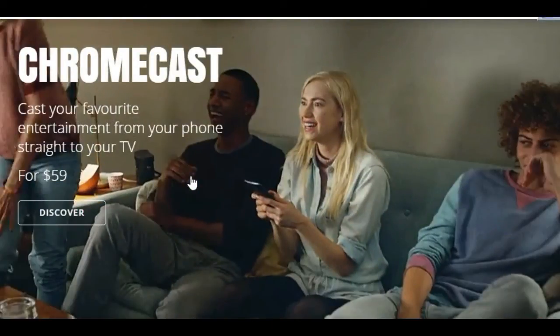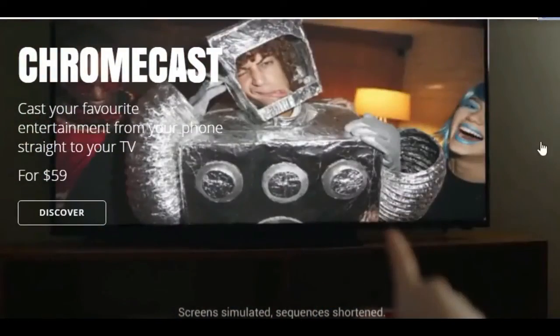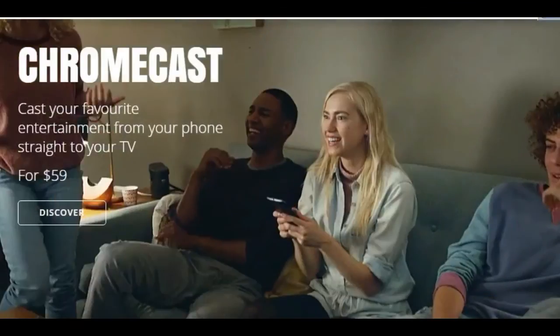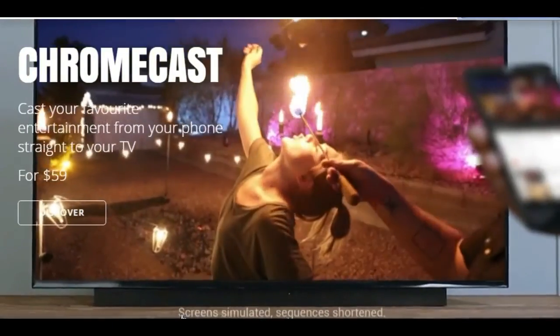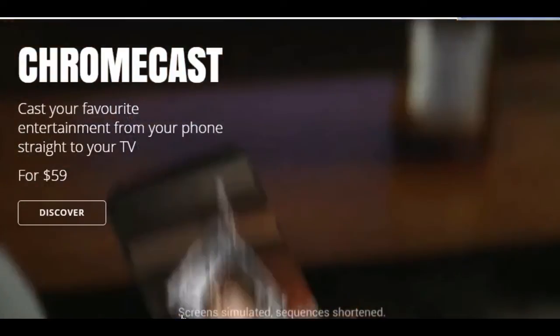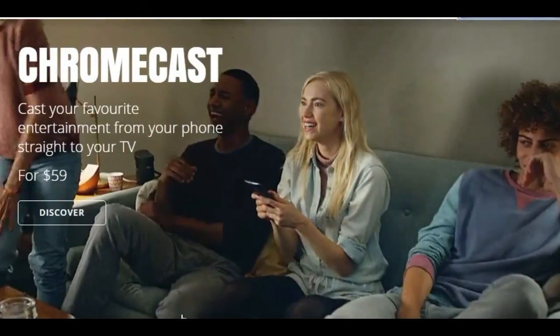Have you ever wanted to stream the videos you see on Facebook directly to your television? No? Well, who could blame you, since most of them are either inane junk from your high school friends or comedy videos blatantly stolen from YouTube and then stickered to hell like a race car in a fire sale.